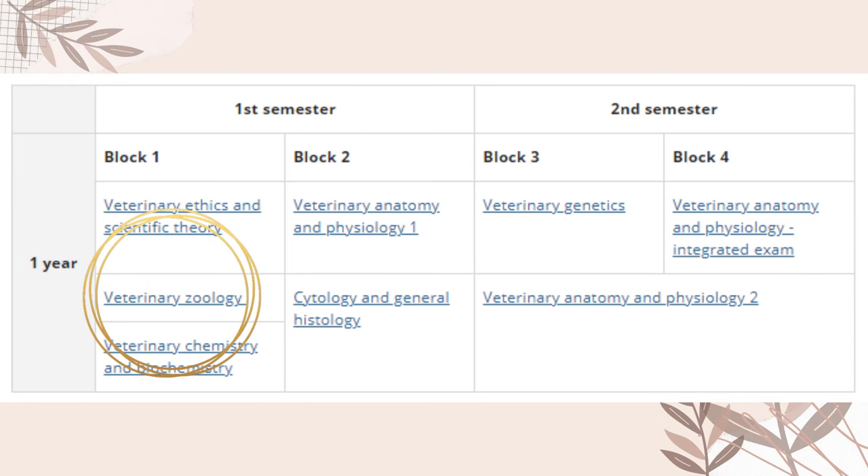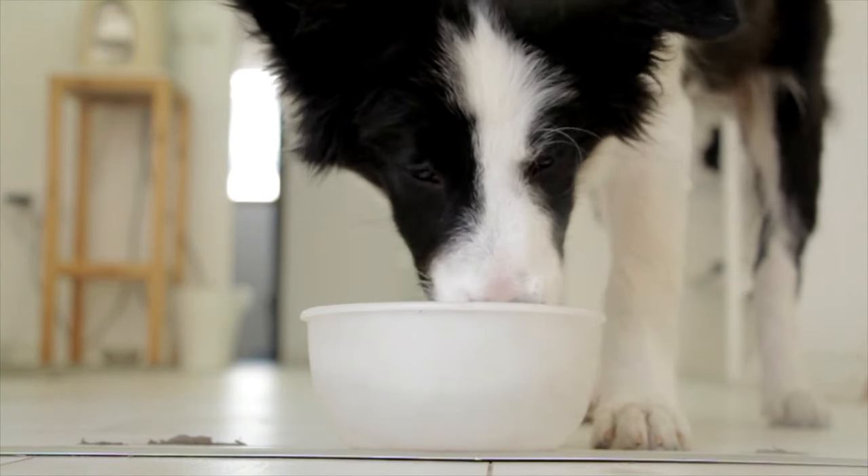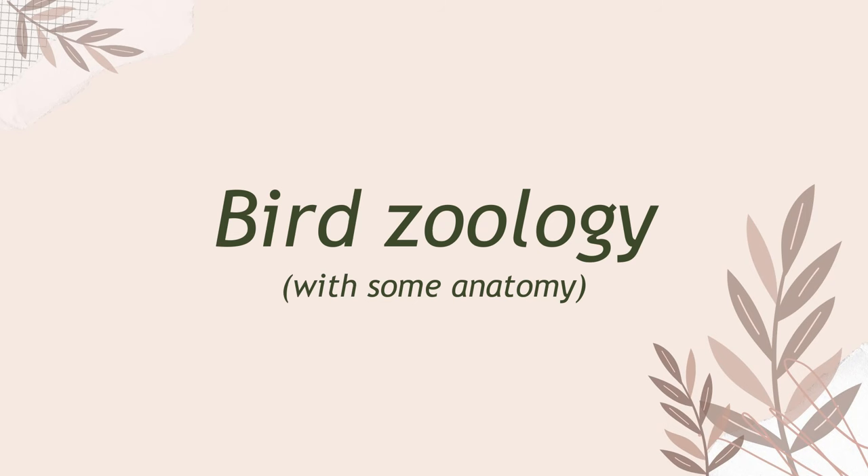I thought about starting out with zoology because zoology is also one of the subjects we start out with in the vet education. It is a good introduction to anatomy and animals overall, and we also get to learn about some different animals before having five years of just mammals — dogs, cats, cattle, all of this. So what better way to start this series than talking about bird zoology?